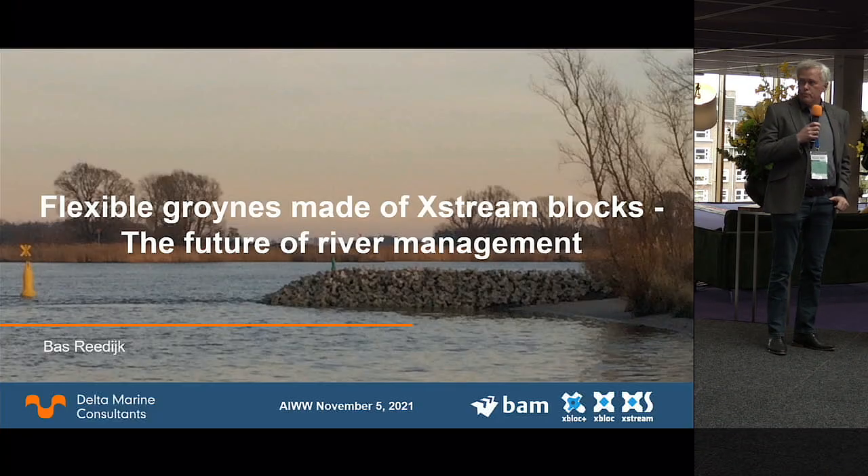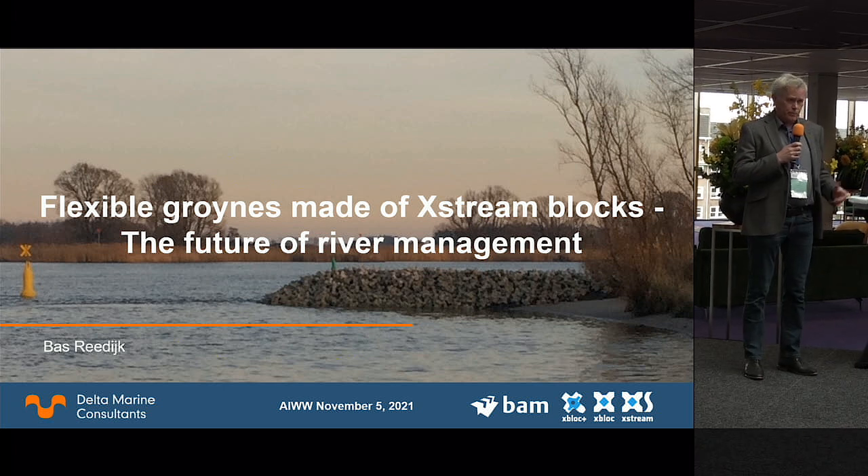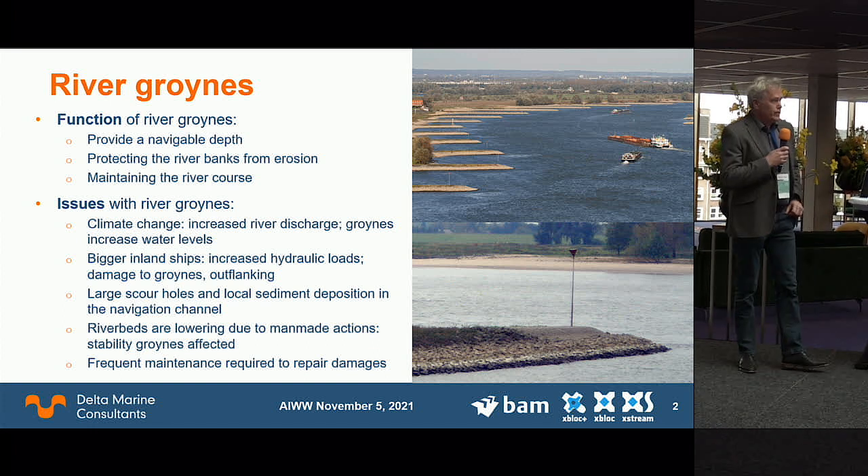My presentation is about flexible groins — a different kind of building block. We are doing a lot with innovation because of climate change, and we are looking into innovations that can help us manage climate change. This is a graph of a flexible groin in the IJssel river, constructed exactly two years ago. It's part of a pilot project to see whether we can manage rivers in a different way when adapting to climate change.